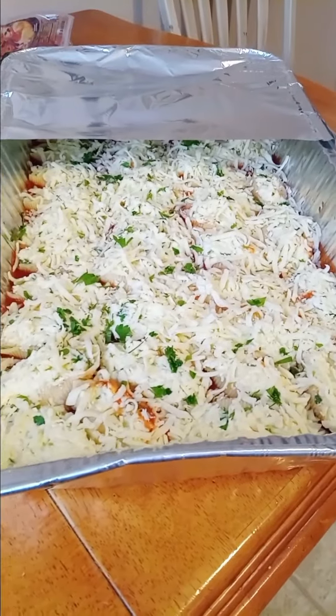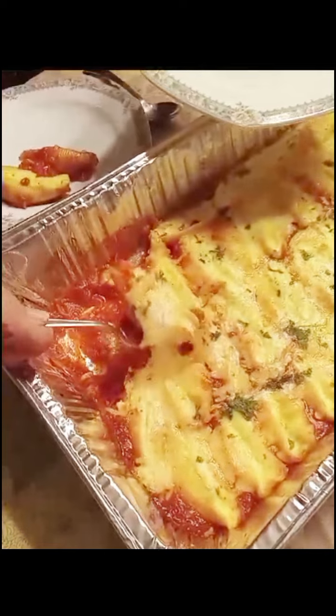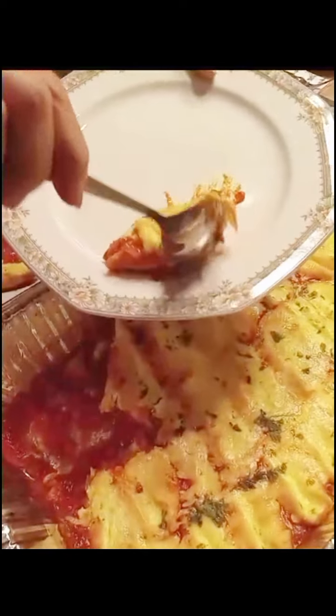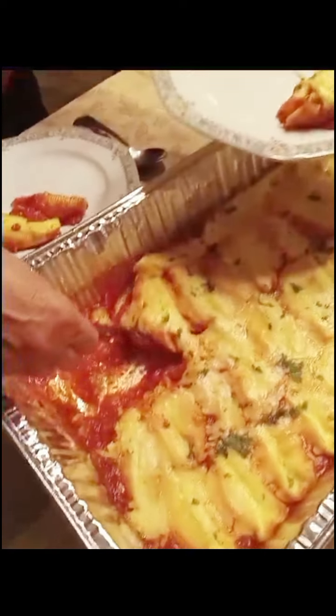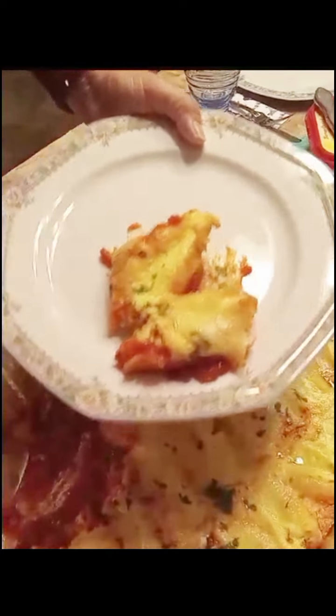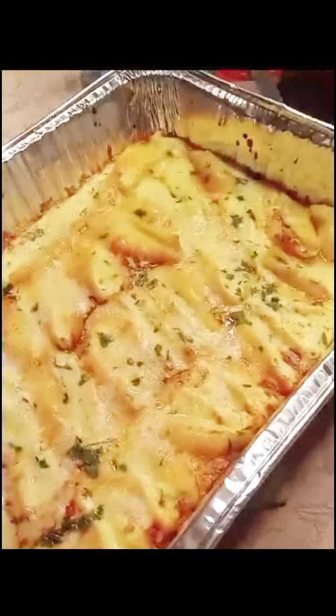Unfortunately, we heated these up and put them on a warming tray until everybody was ready and they got a little dried out — the cheese firmed up a little bit — but they tasted delicious. They're definitely best heated and served right away. Anyway, thanks for watching and we'll see you next time.